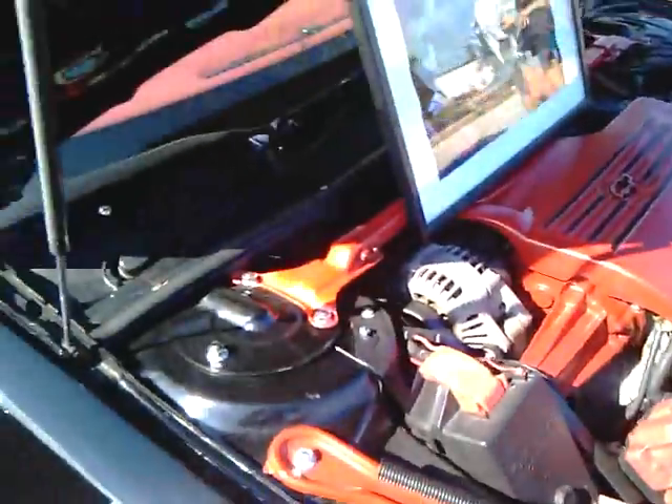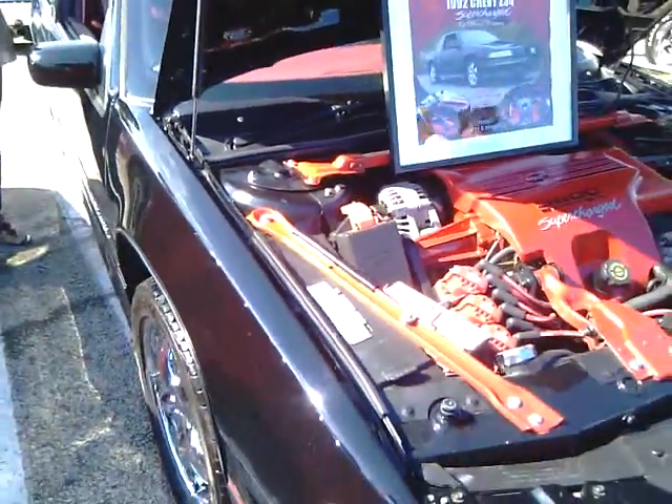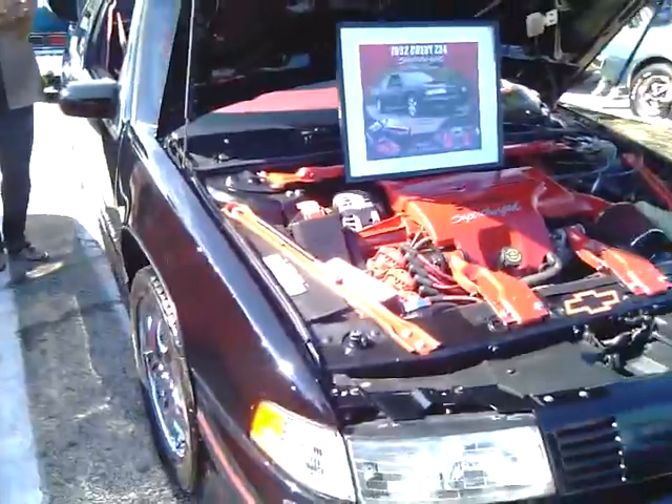This is the Silver Diner Labor Day car show, Cherry Hill, New Jersey.